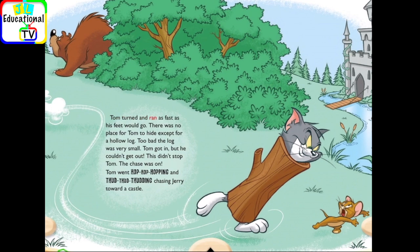Tom turned and ran as fast as his feet would go. There was no place for Tom to hide except for a hollow log. Too bad the log was very small. Tom got in, but he couldn't get out. This didn't stop Tom. The chase was on. Tom went hop-hop-hopping and thud-thud-thudding, chasing Jerry toward a castle.